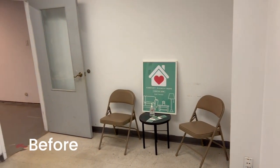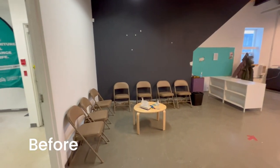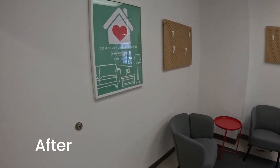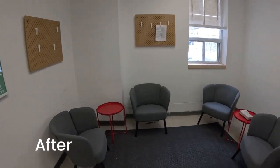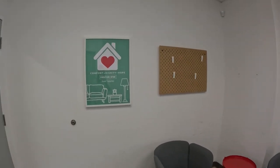The goal for the entryway was, one, for clients to be inspired right off the bat and feel at home when they first walk in, and to also functionally serve as a seating and waiting area.